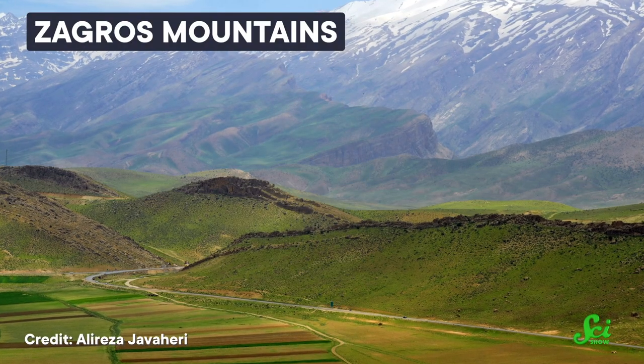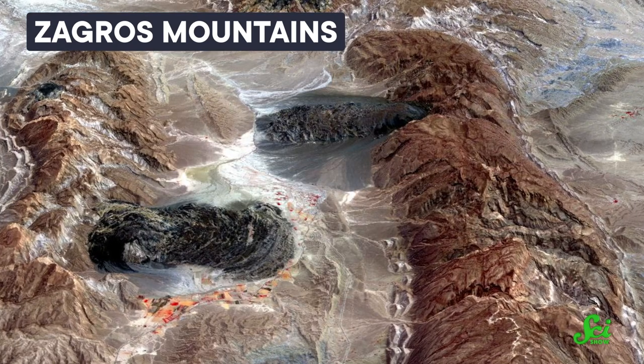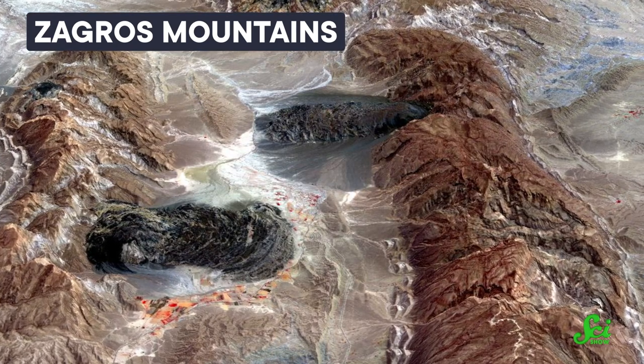If you go explore the Zagros Mountains of Iran, you'll find an astonishing sight — strange, multicolored glaciers that don't melt, even in the heat of summer. But if you get caught in a rainstorm, you can watch them start to dissolve away. That's because they're made not of ice, but of solid slabs of salt.